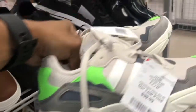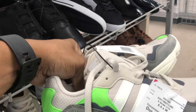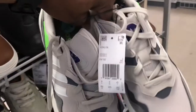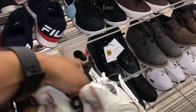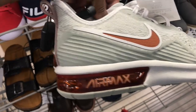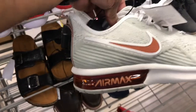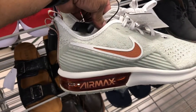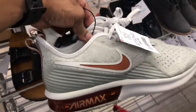Found some Adidas up in here — brown, gray, and volt green colorway — $39.99. Not bad at all, a nice casual shoe. Also digging these Air Max — $49.99 is the price point, should have been $39.99. It's an Air Bubble colorway, kind of like a burgundy. They're clean in my opinion, but that price point is a little too high for me.